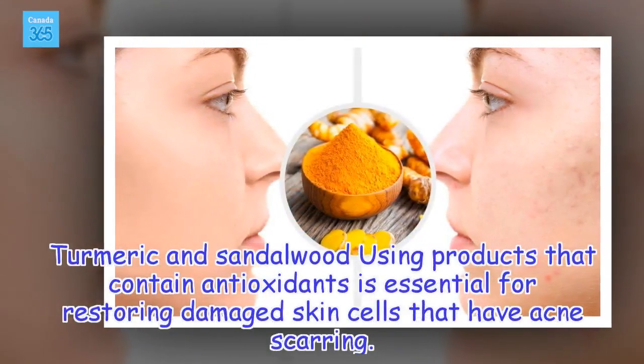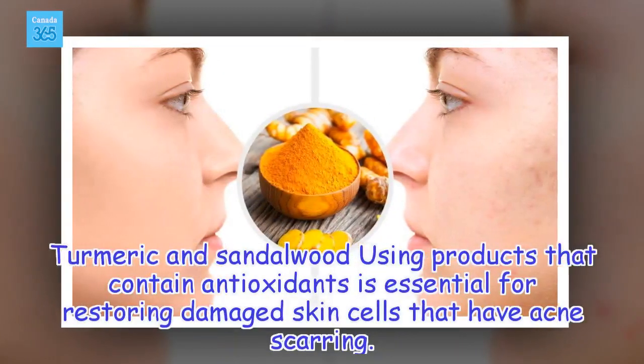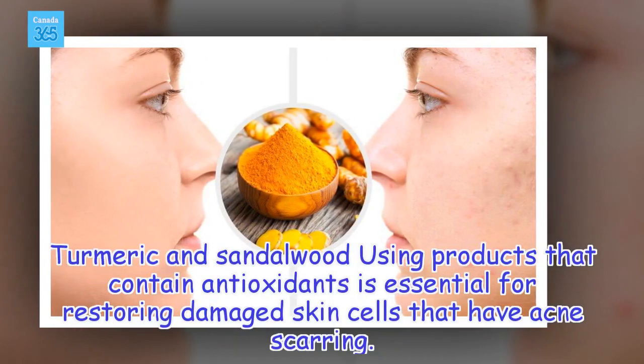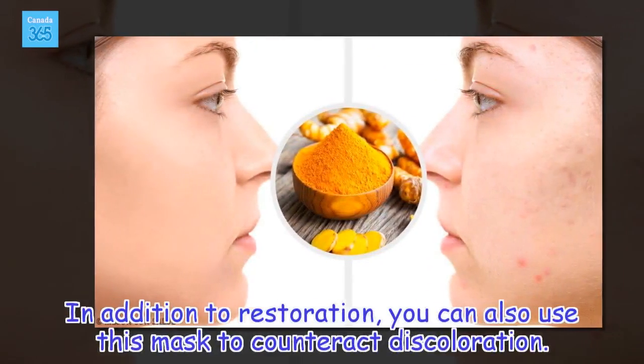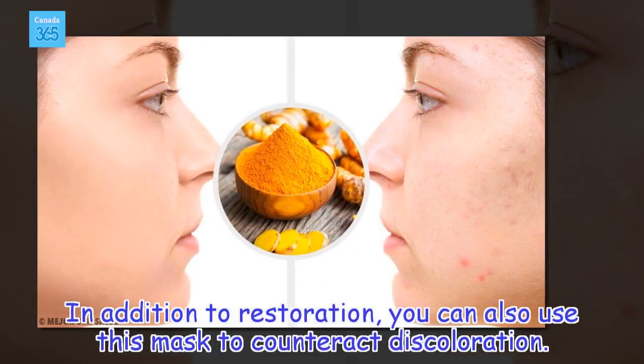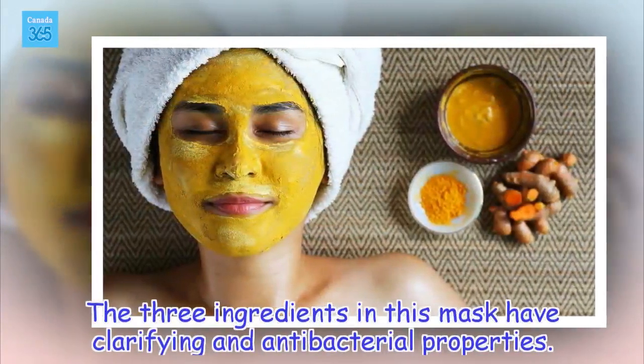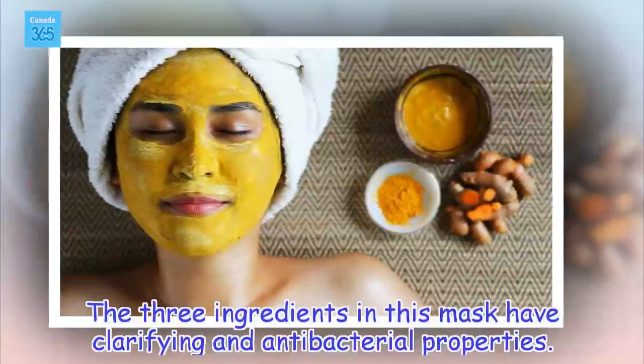Turmeric and Sandalwood Mask. Using products that contain antioxidants is essential for restoring damaged skin cells that have acne scarring. In addition to restoration, you can also use this mask to counteract discoloration. The three ingredients in this mask have clarifying and antibacterial properties.